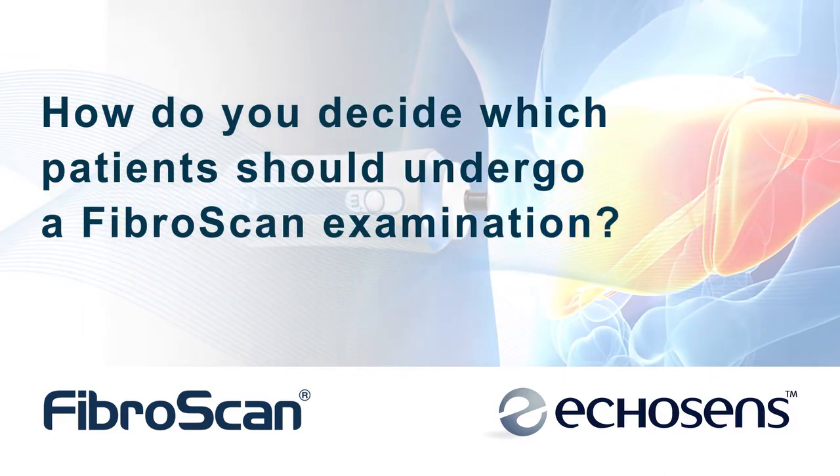We now perform FibroScan on all of our patients. It's become very common to see patients with abnormal liver blood tests, perform a FibroScan, and rapidly determine whether they have significant liver disease or not. It's actually the most cost-effective and best screening test for the diagnosis of significant chronic liver disease.